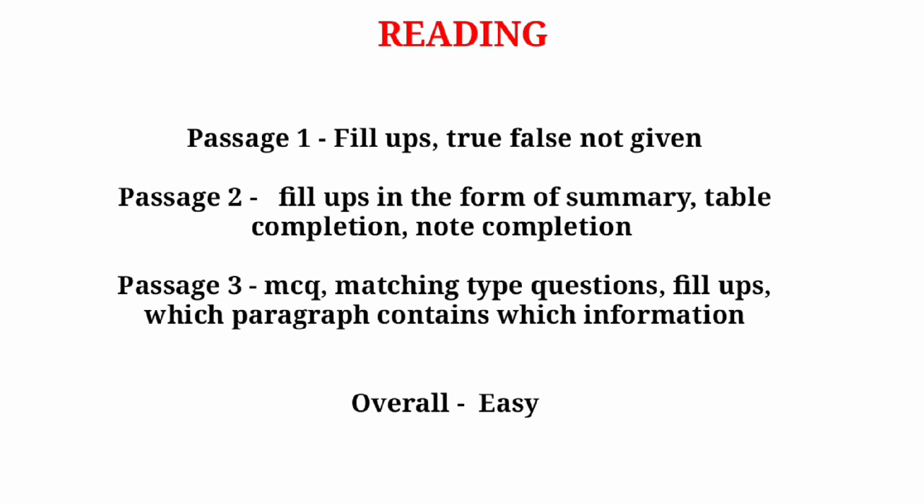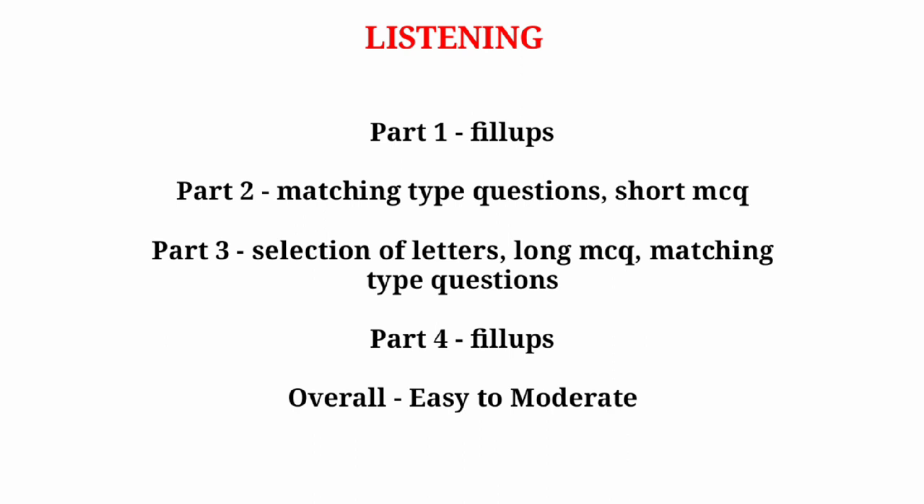In passage three of GT Reading you can expect MCQ-based questions, matching type questions, fill-ups, and questions about which paragraph contains which information. Overall the level is easy.